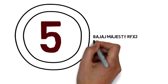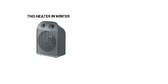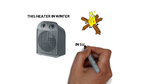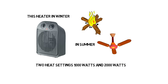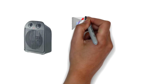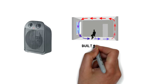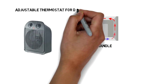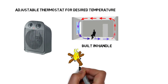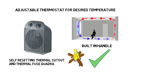Bajaj Majesty RFX2 2000W Room Heater Black. You can use this heater in winter as a Room Heater and in summer as a Personal Fan. It has 2 heat settings — 1000W and 2000W. It has Fan Forced Hot Air Circulation, Cool Touch Housing, and a Built-in Handle. It also comes with an Adjustable Thermostat for desired temperature. It provides Overheating Protection, Self-Resetting Thermal Cutout, and Thermal Fuse Quadra Safety Assurance.